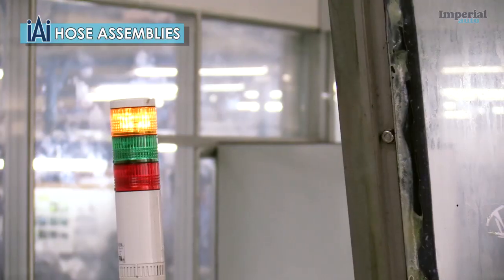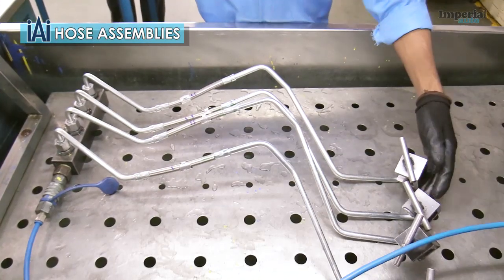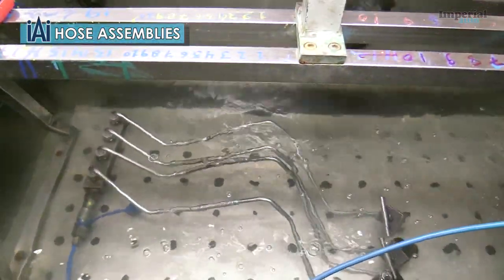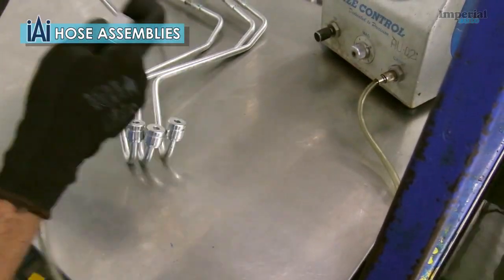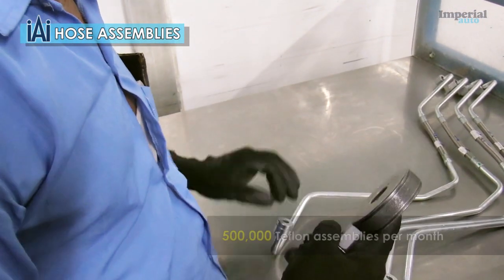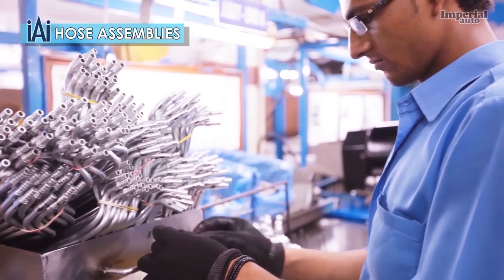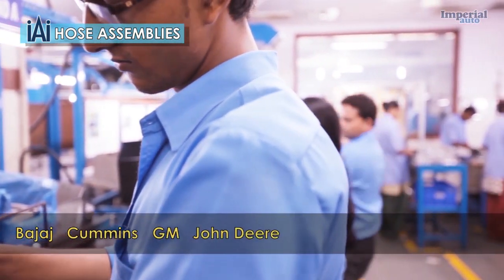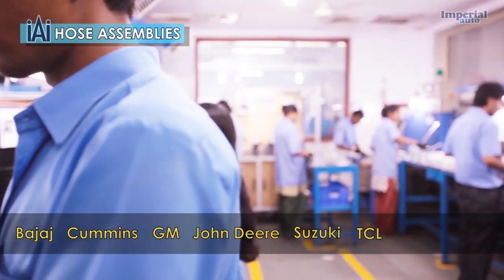This was moved to an even larger plant in 2015. An air conditioning hose assembly line was also added. At present, we have the capacity to produce 500,000 Teflon assemblies every month for customers including Bajaj, Cummins, GM, John Deere, Suzuki, TCL and Tata Motors.